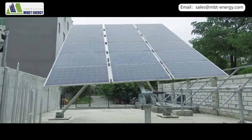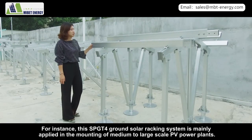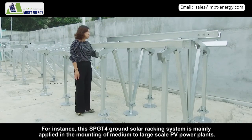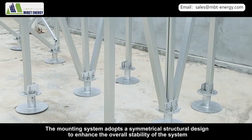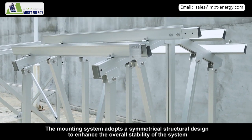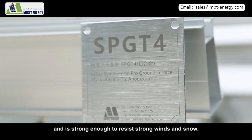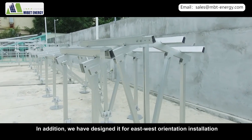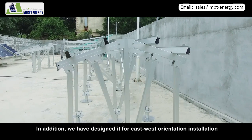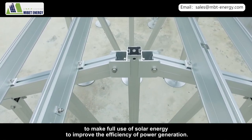This SPGT ground solar racking system is mainly applied in the mounting of medium to large-scale PV power plants. The mounting system adopts a symmetrical structure design to enhance overall stability and is strong enough to resist strong winds and snow. In addition, we have designed it for east-west orientation installation to make full use of solar energy and improve power generation efficiency.